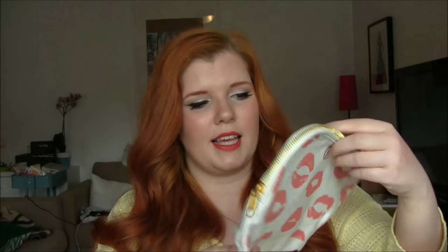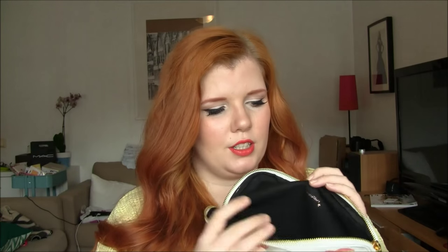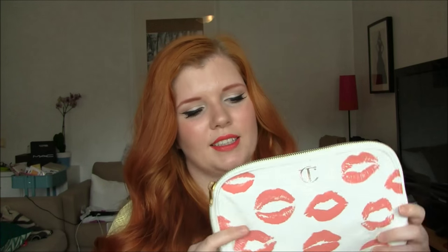Also from Charlotte Tilbury, I decided to pick up this makeup pouch. It is in a canvas-type fabric and it has these little lip prints. On the back it says, 'Give a woman the right makeup and she can conquer the world' — which sounds about right. It's just one layer of canvas and it's black on the inside. It's super cute and a nice size for travel. But honestly, I think this was like 18 or 19 euros, which is a lot for just a little canvas bag. But that's Charlotte Tilbury — I'm super excited about finally trying it.